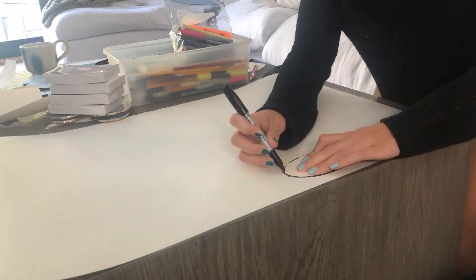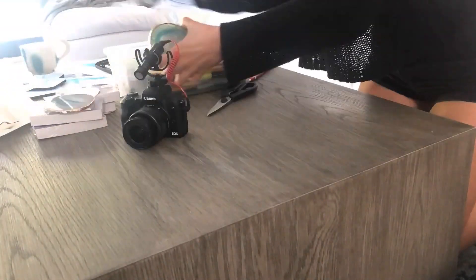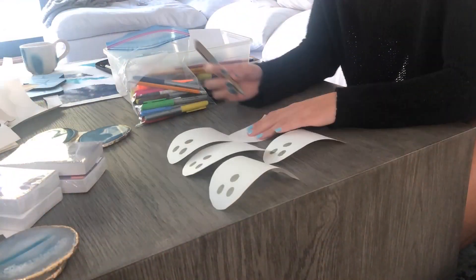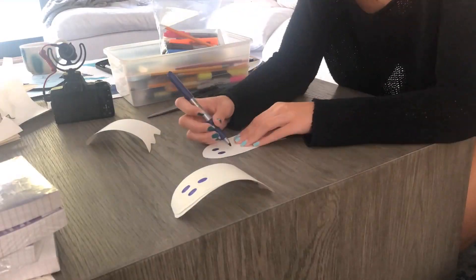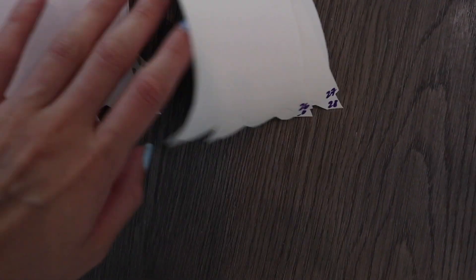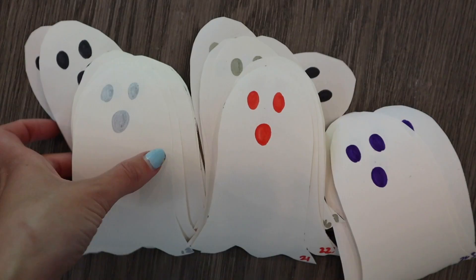All righty folks, we just did 16 ghosts so we have 15 more to go. I'm going to trace these out and then put little eyes and faces on them, and then we're going to figure out the hiding spots in the house. Okay folks, we have all of our little ghosties — I also have them numbered and I'm going to write down where I put all of them. Here we go!